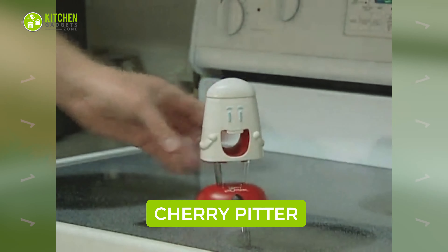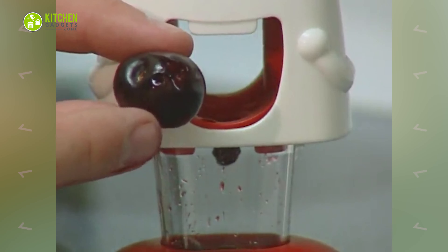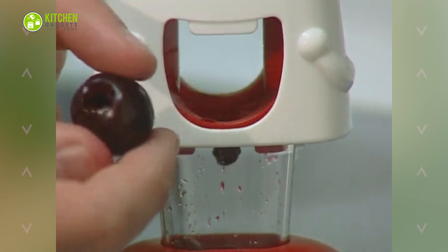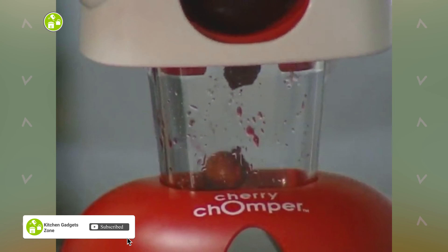Put pitted cherries on top of desserts with the Talisman Designs Chomper Pitter. This cute pitter has a plunger that pushes the cherry pit right into its belly without creating a mess. Just put the cherry in its mouth, press it from above, and get perfectly pitted cherries.